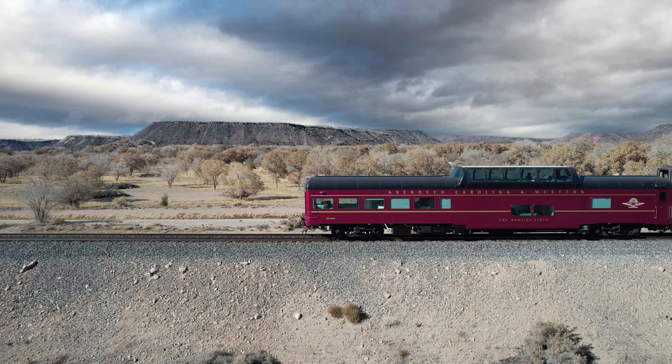That same year, it was reassigned with several sister cars to the Dome Liner's City of St. Louis trains 9 and 10 for service between Los Angeles and Kansas City, Missouri.